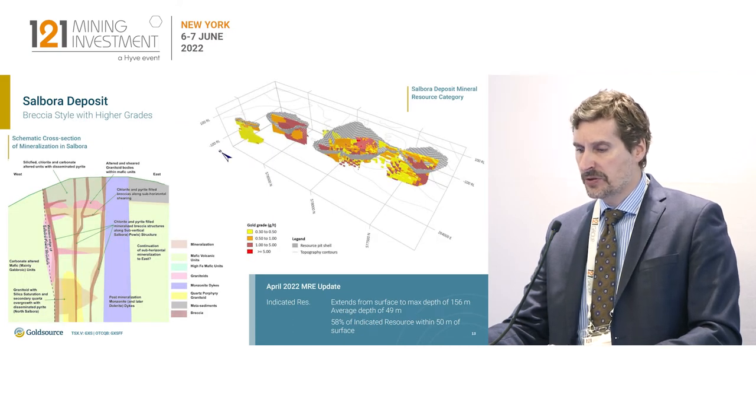Salbora is the second discovery. It's more vertical, sub-vertical. It's smaller — about 140,000 ounces — but about 60% higher grade.